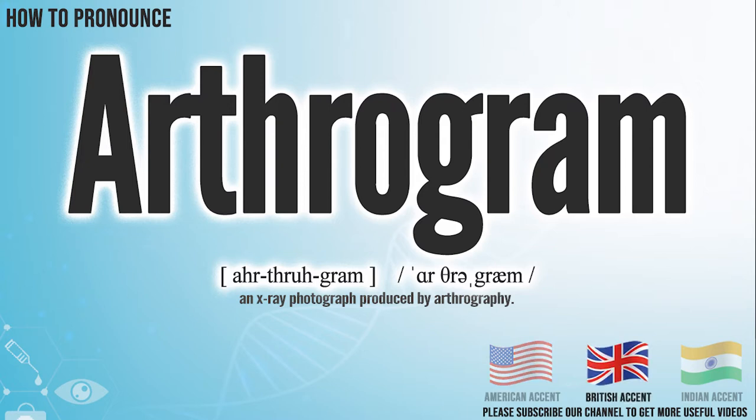In the British accent, it pronounces arthrogram. Arthrogram.